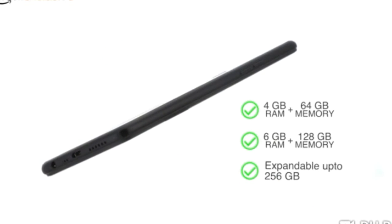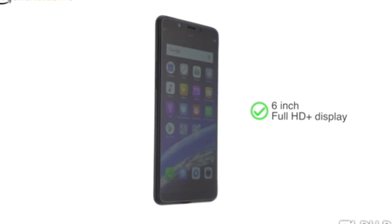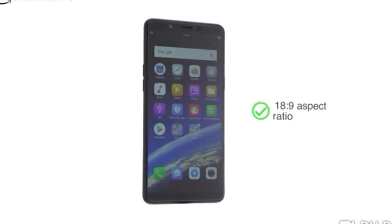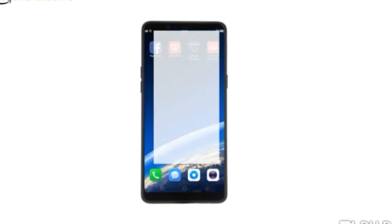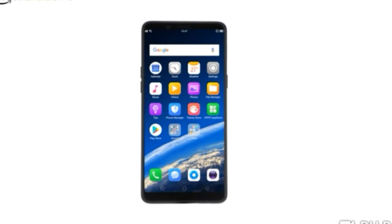The dual-SIM phone comes in two storage variants. Realme One has a 6-inch Full HD Plus screen and comes with an 18x9 aspect ratio, making it easy to use with one hand and doing two tasks at once on the screen.